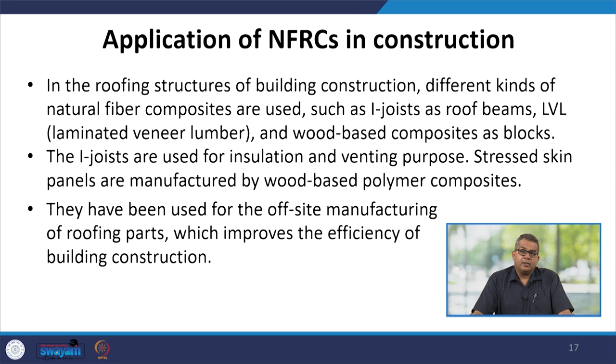In roofing structures of buildings, different kinds of natural fiber composites are used, like I-joists as roof beams, LVL (laminated veneer lumber), and wood-based composites as blocks. I-joists are used for insulation and venting purposes, and stressed screen panels manufactured by wood-based polymer composites have been used for offsite manufacturing of roofing parts, improving the efficiency of building construction.